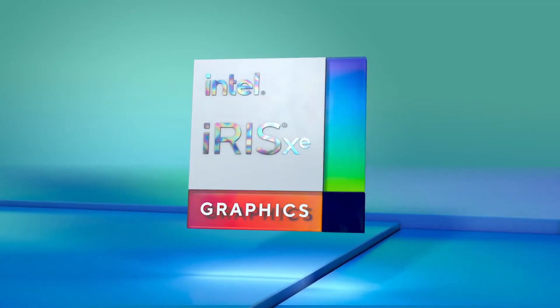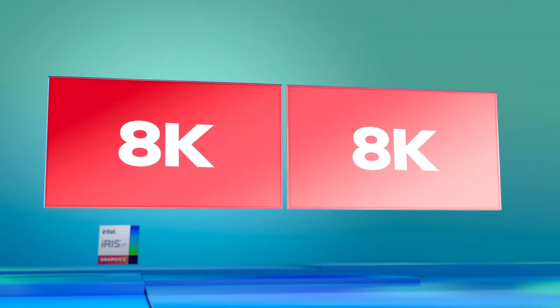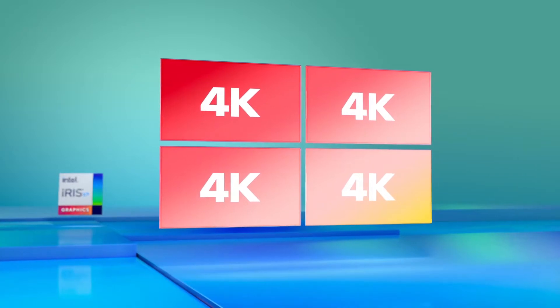Replacing the Intel Alder Lake S 12th gen Core family, the Intel Raptor Lake S lineup will be part of the 13th gen Core family and feature two brand new core architectures. These architectures will include Raptor Cove as performance cores and an enhanced Gracemont core serving as efficiency cores.